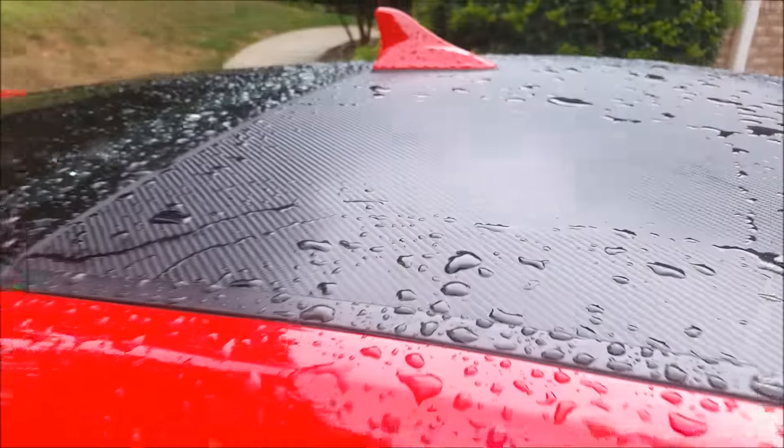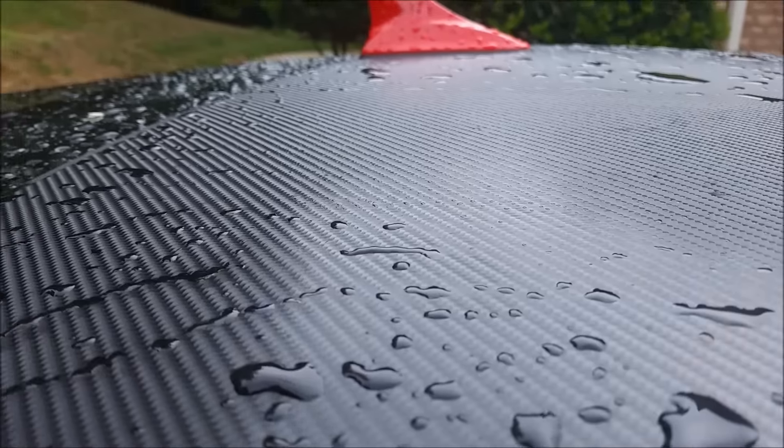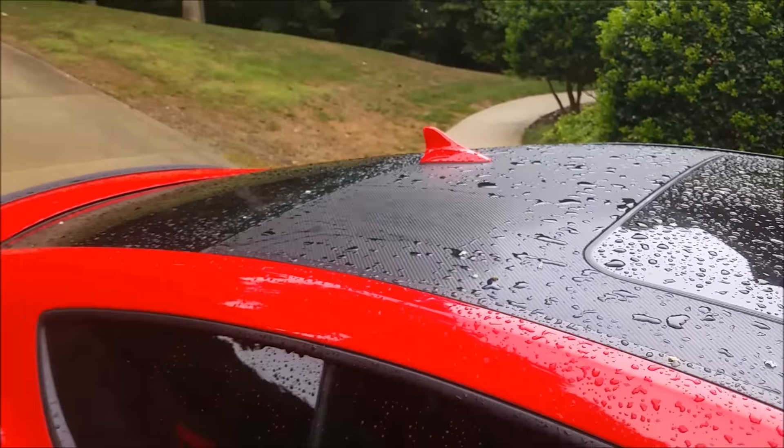Now back to the untreated roof — we're left with a lot of water spots and it didn't really clear it up that much.